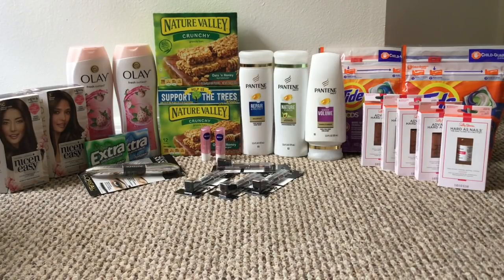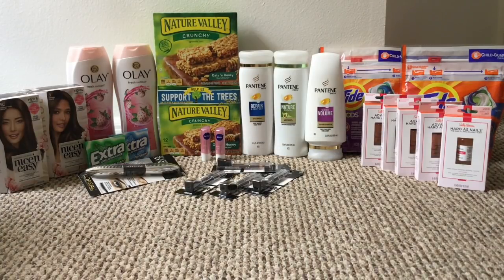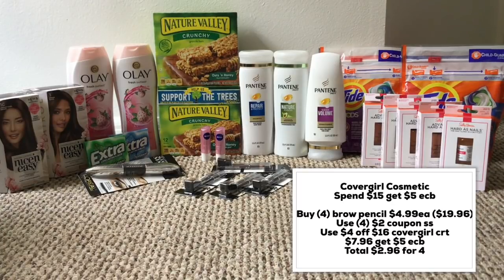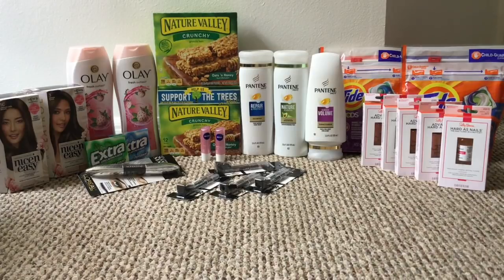The Cover Girl deal this week is spend $15 get $5 in ExtraCare Bucks. I normally wouldn't do this deal, but because I had those coupons from my neighbor's Smart Source inserts, I used four of the $2 Cover Girl coupons. I paid $7.96 and got back $5 in ExtraCare Bucks, making it $2.96 for all four eyebrow pencils — a pretty good deal.